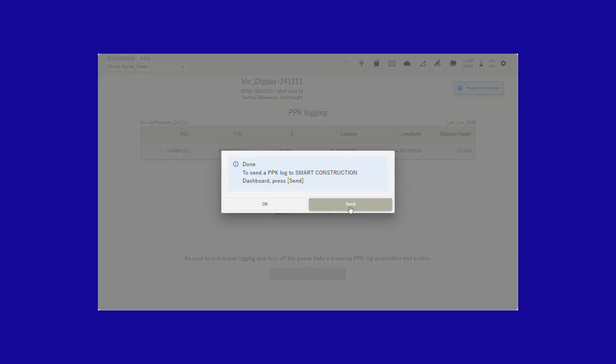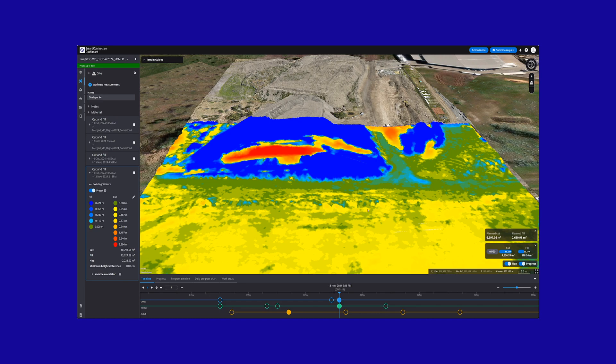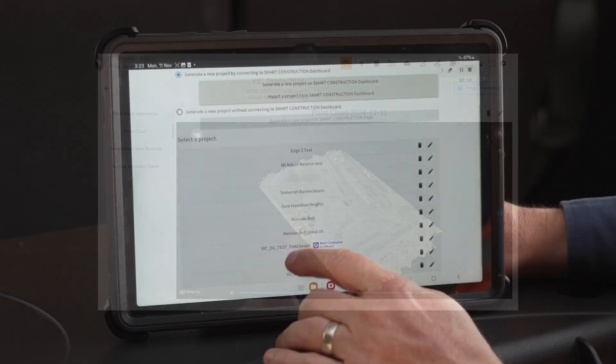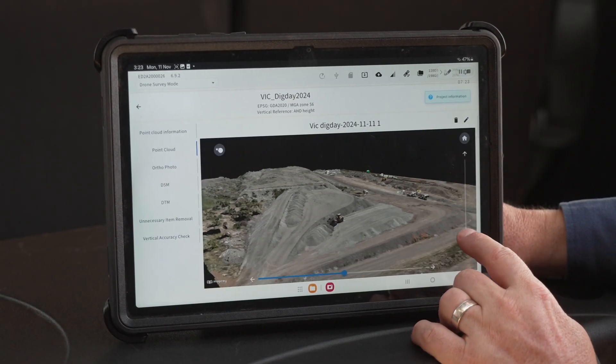Send the data to SC Dashboard with the press of a button. No more delays, no more guesswork. The Smart Construction Dashboard provides a central hub to track, analyse and manage all your projects. From planning to execution, the dashboard allows you to monitor site progress in near real-time, with a comprehensive view of your drone data.